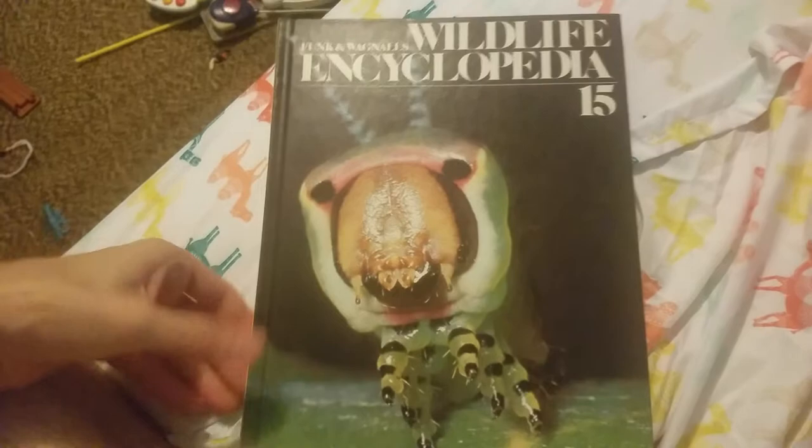Encyclopedia! Wildlife Encyclopedia. This is book 15. Funkin' Wagnalls. Oh my. What is that thing on the front? We are going to find out.